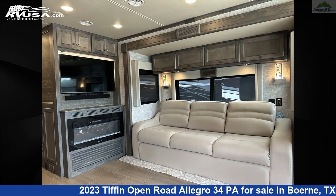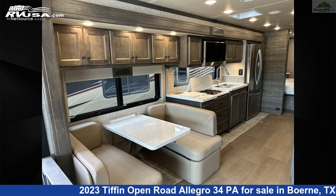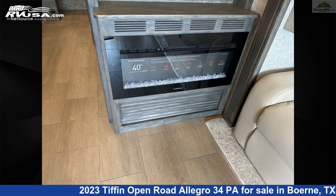The floor plan layout of this Class A features outdoor entertainment. This 2023 Tiffin Open Road Allegro 34 PA is built on a Ford F53 chassis.